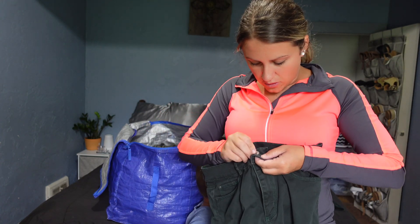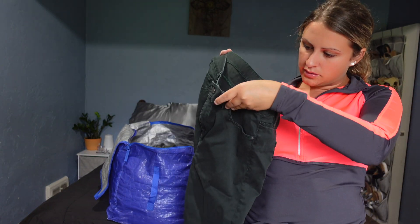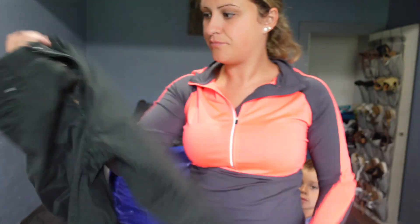This is Ann Taylor — just some green High Rise Skinny jeans. They look black but they're green.